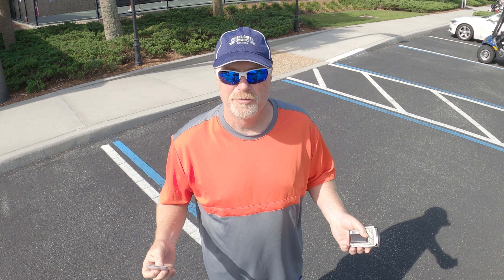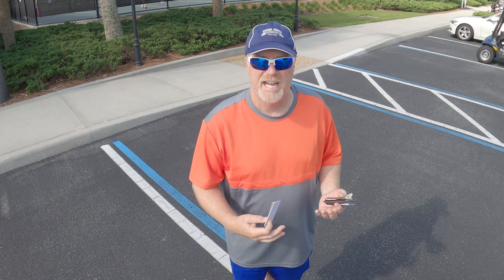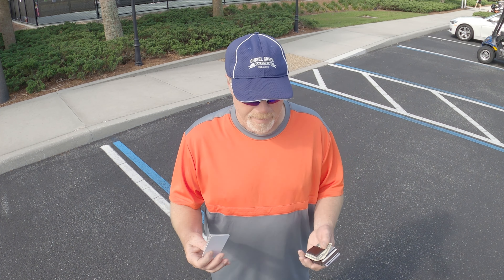I thought my business card days were over, but come to find out there are a lot of people down here in The Villages that actually carry a business card with their name, address, and phone number — up north or wherever they feel comfortable putting.